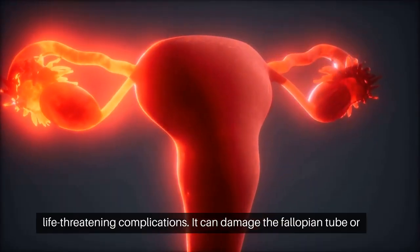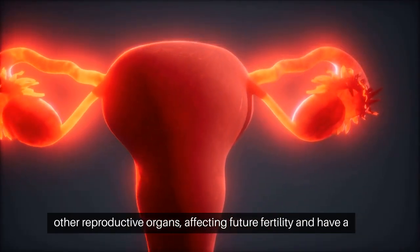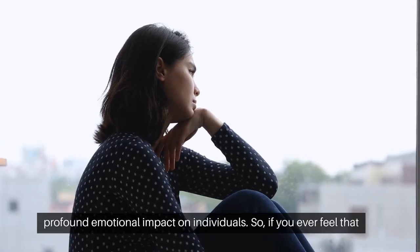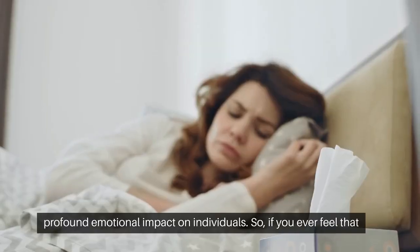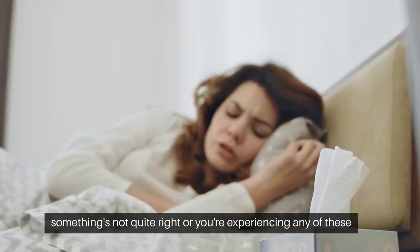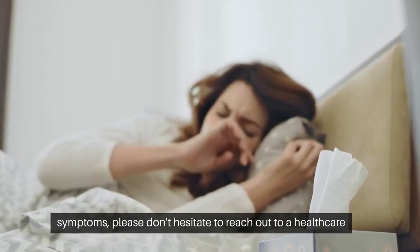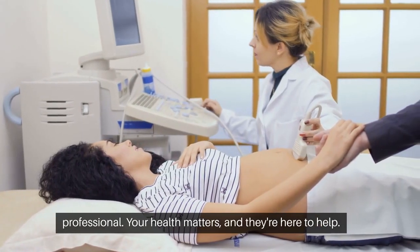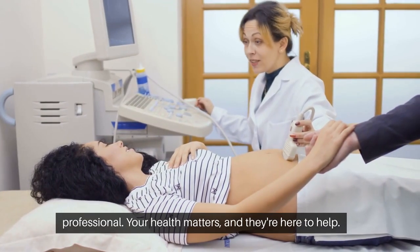It can damage the fallopian tube or other reproductive organs, affecting future fertility, and can have a profound emotional impact on individuals. So if you ever feel that something's not quite right, or you're experiencing any of these symptoms, please don't hesitate to reach out to a healthcare professional. Your health matters, and they're here to help.